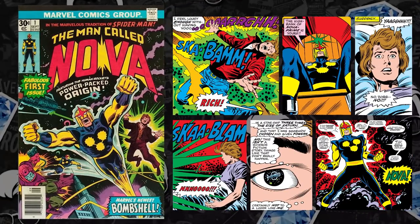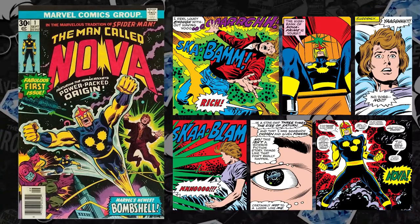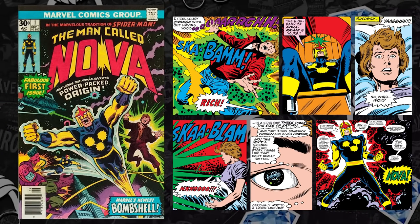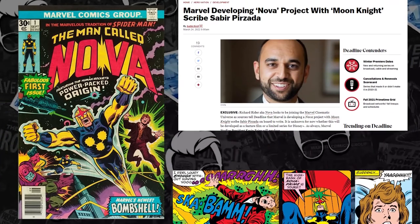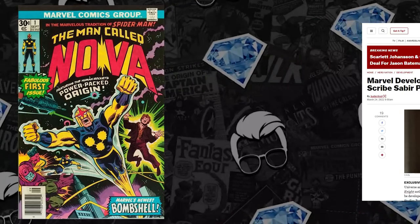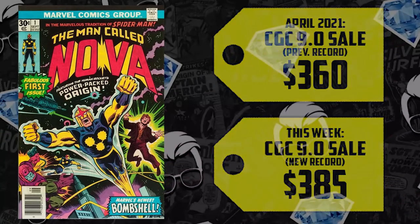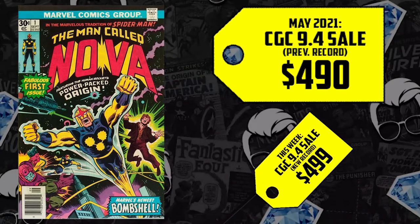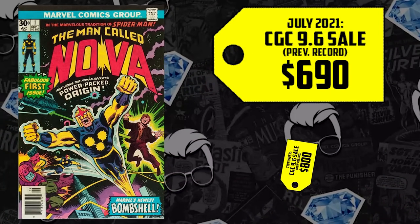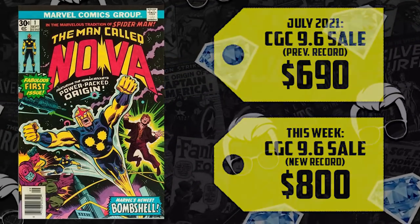There's been speculation on Richard Rider as Nova since Guardians of the Galaxy — we got introduced to the Nova Corps. This character is prime and finally starting to get his dues. Kevin Feige has hit the mic more than twice to talk about his intention to utilize Nova, but it's been five years and nothing — until this week. Deadline reports a source confirming a Nova project is in active development, pushing up not only three records but a fourth. A 9.0 going for $360 in April of last year, up 7%, selling for $385 this week. A 9.4 back in May going for $490, up 2%, selling for $500 this week. A 9.6 going for $690 back in July, up 16%, now selling for $800 — a 9.6 able to be secured for under $1,000 seems prime for speculation before it goes up any faster.